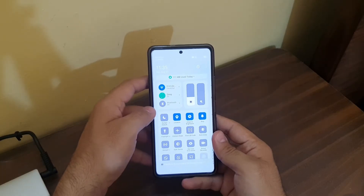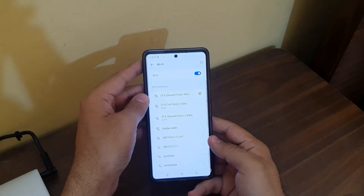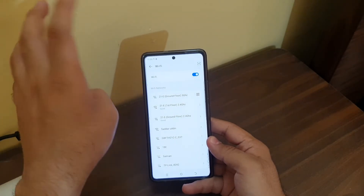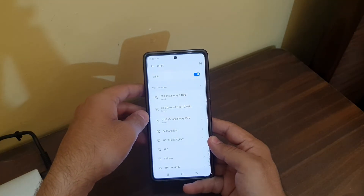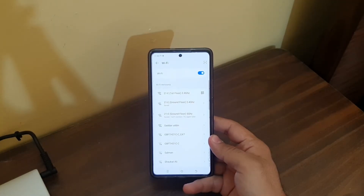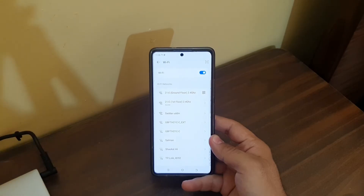Now if I disable the airplane mode, you will see how fast the 5 gigahertz band vanishes from the Wi-Fi list. As you can see it has already disconnected — it's going to take a moment and then vanish. If I turn Wi-Fi off and on again, it won't show the 5 gigahertz band. Once you disable airplane mode, the 5 gigahertz won't connect, and now you can see it has completely vanished from the list.